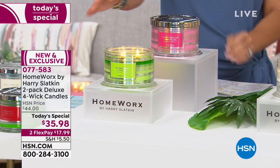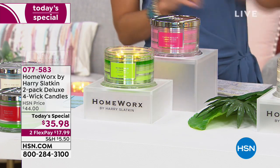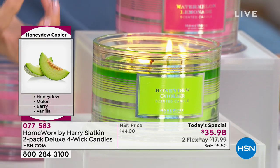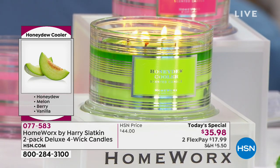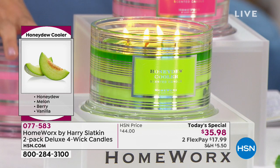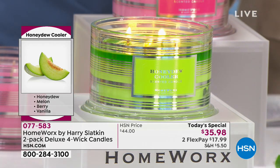That's mixed with Honeydew Cooler, which is honeydew melon, berry, and vanilla. The vanilla — I couldn't pinpoint what anchored it, because it's a warmth but it also has the fruit. Never take me at face value — just when you think it's obvious, I take it in another direction. That's what I'm known for. Each candle is 55 hours, so you get 110 hours of burn total.